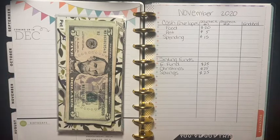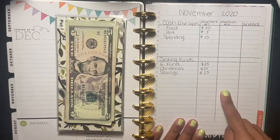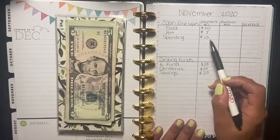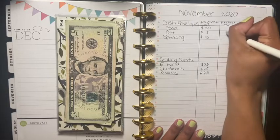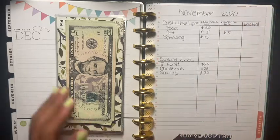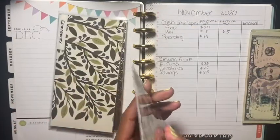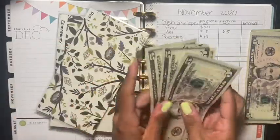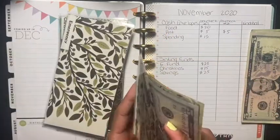So let's get started. This is going to be November 2020, paycheck number two. I'm only going to be stuffing a few envelopes — I've got my little cheat sheet here. First is five dollars for pet, and pet now has 10, 15, 20, 25, 30 dollars.